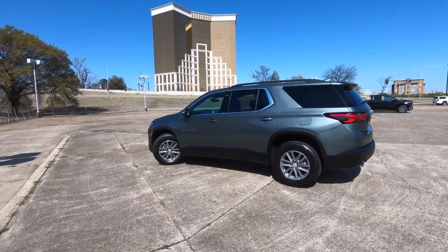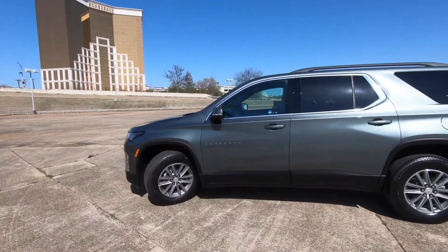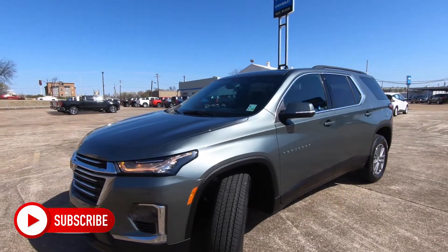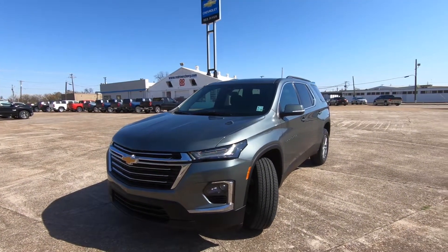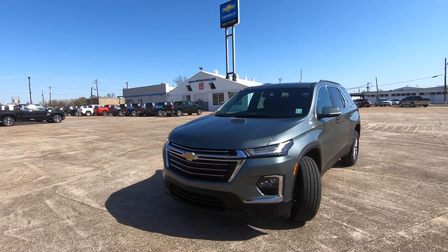The exterior color on this model is silver slate metallic. It is front wheel drive. It has the 3.6 liter V6 under the hood that makes 310 horsepower. Nine speed automatic transmission. MPGs come in at 18 city, 27 highway, 21 combined, and 4.8 gallons of gas is what you should use for every 100 miles you drive.